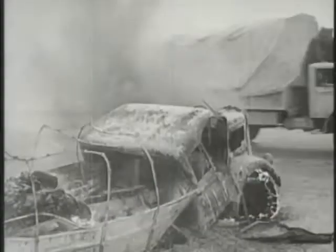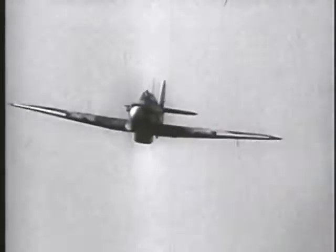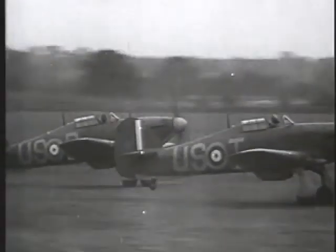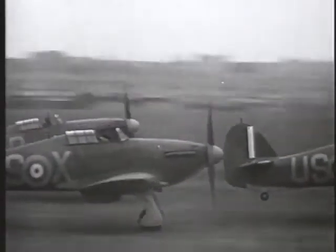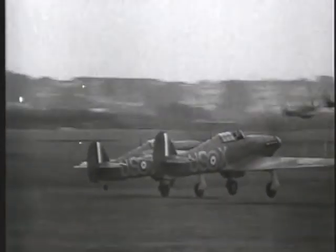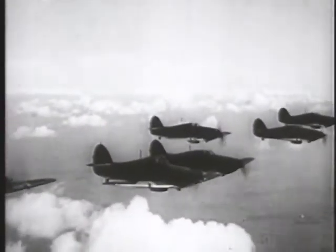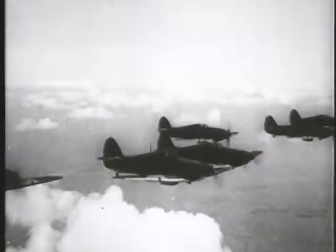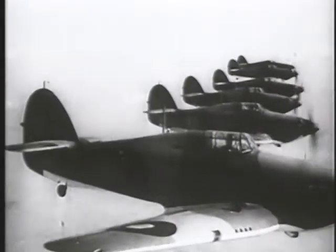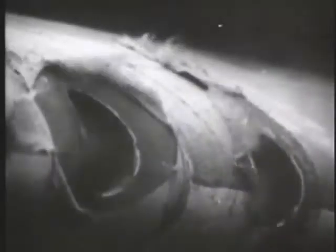For close air support to be integrated into doctrine, however, would require major changes in RAF thinking and the overcoming of many preconceptions. A major preconception concerned the RAF's beloved Hurricanes. The Hawker Hurricane had entered service in the mid-1930s as the most modern British fighter, capable of speeds over 300 miles per hour. According to RAF doctrine, fighters like the Hurricane were to be used as air-to-air weapons only — to shoot down enemy planes, nothing more. But in the desert in 1940 and early 1941, Hurricane pilots began to strafe ground targets.